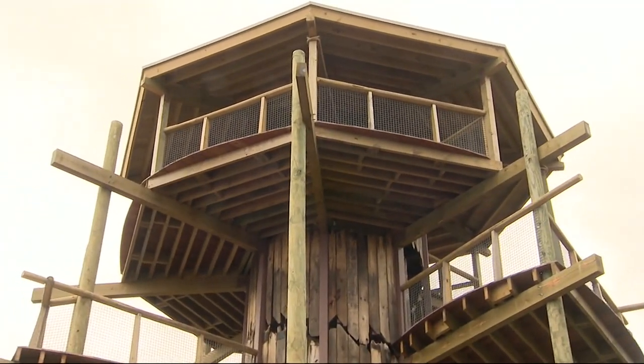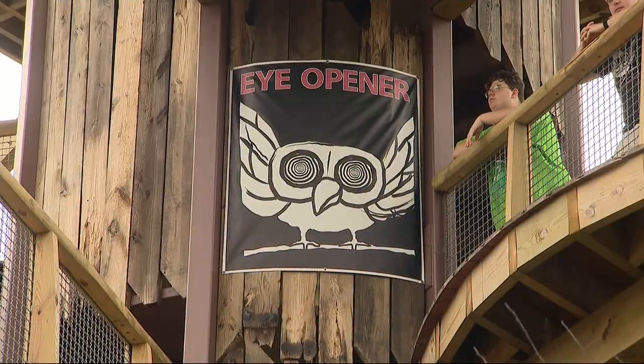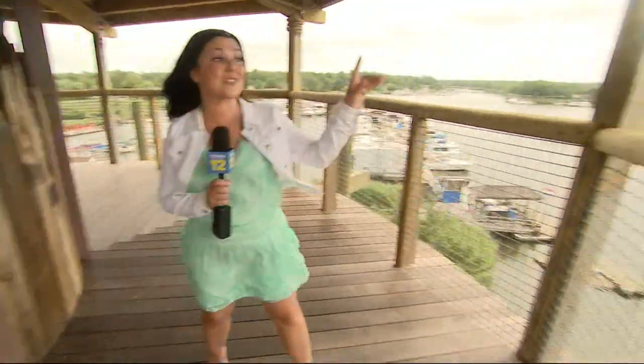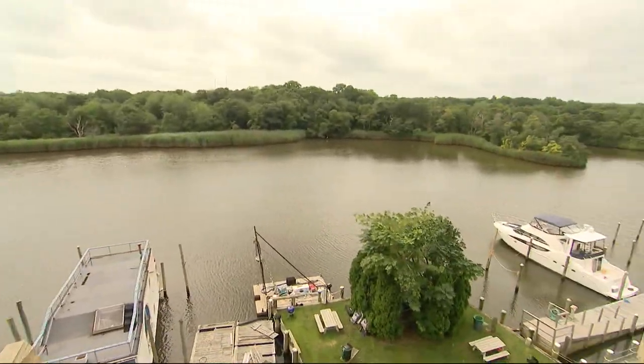The 60-foot Tree Activity Center has five levels of educational adventures. And grown-ups, you could climb 62 steps up to the top, and it is worth it because the view from up here is just incredible.